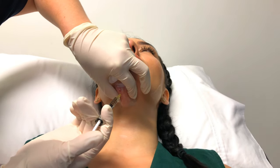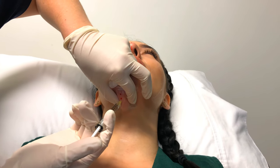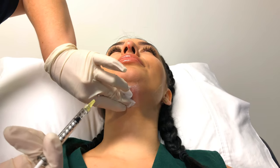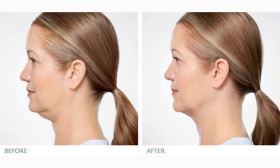Fat dissolving injections have active ingredients that destroy fat cells in the area where it is injected. The most common area treated is the submental region, also known as the double chin. The active ingredient destroys cell membranes of the fat cells, causing them to die.